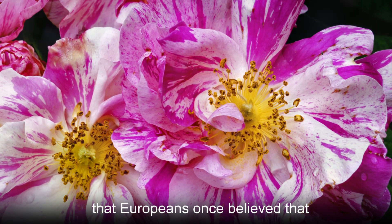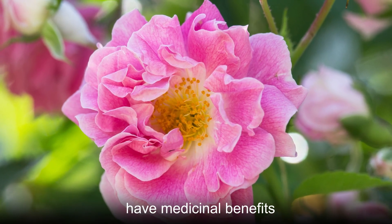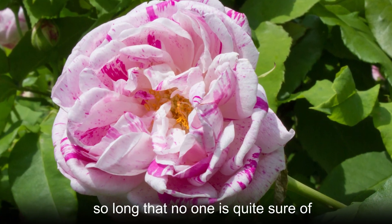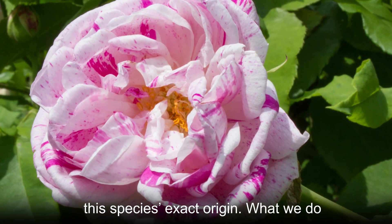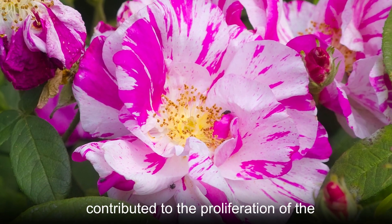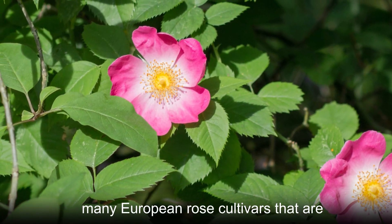Part of the reason for that is that Europeans once believed that eating the fruits of French Rose could have medicinal benefits. French Rose cultivation has gone on for so long that no one is quite sure of this species' exact origin. What we do know is that the French Rose has contributed to the proliferation of the many European Rose cultivars that are in existence today.